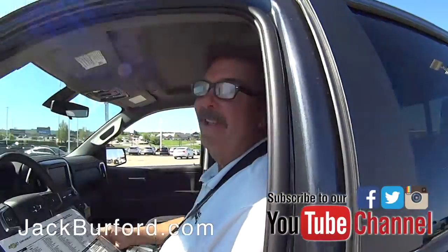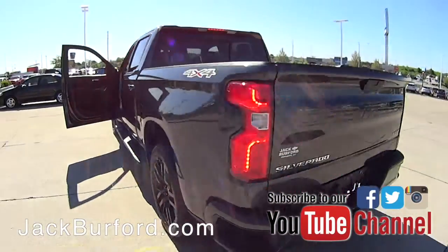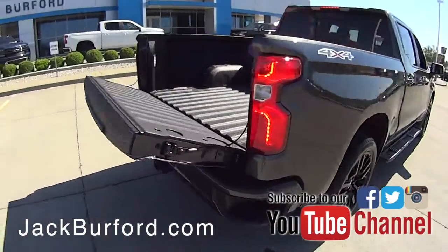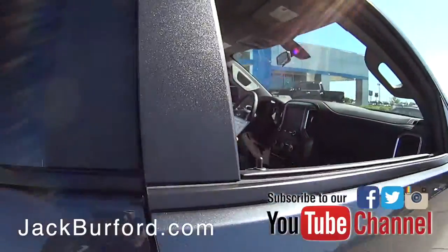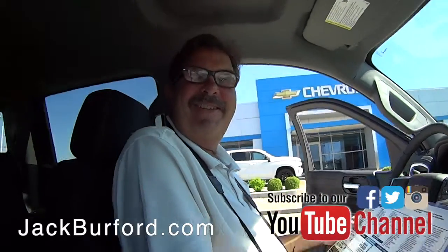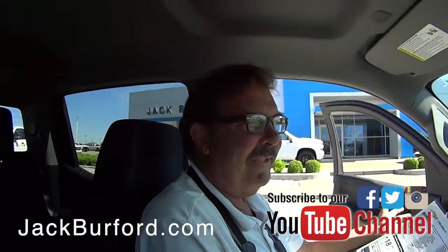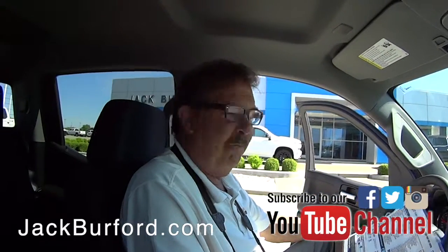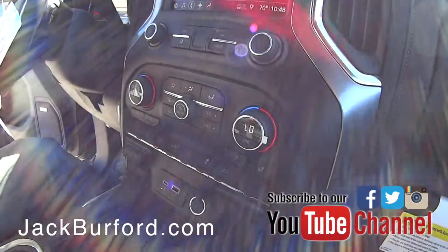Greg, I'm coming around the back this time. I saw what you did there, Greg — trying to trip me up. Hey Randy, we got about six or seven trucks in last week. Today's Monday, hope everybody had a great Easter.